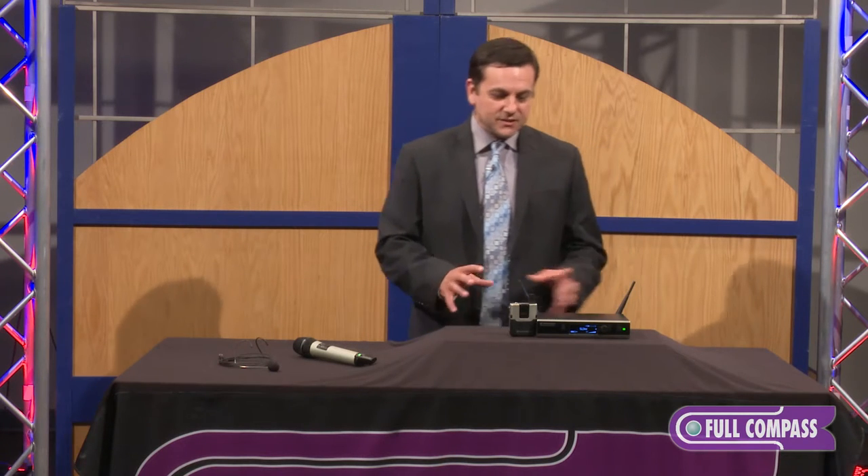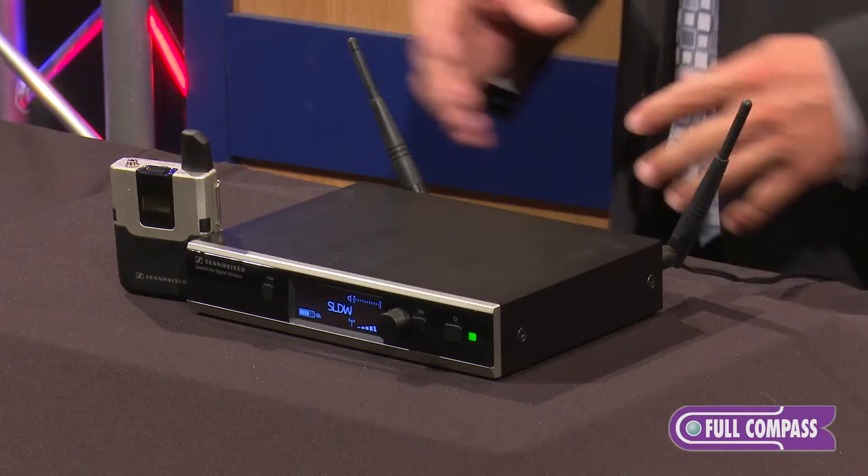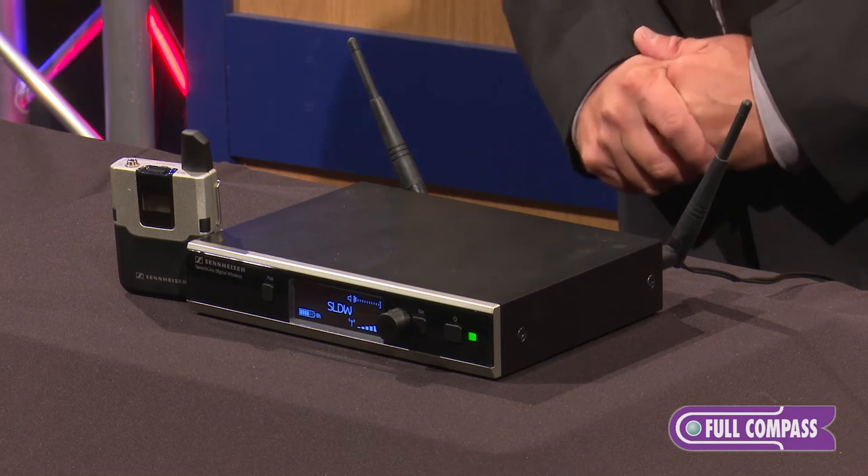Sennheiser has designed this system specifically for speech — it's the first one in the world specifically designed for speech. As you know, all of our other microphones are really vocal and music-oriented. This one is truly for the person up on stage doing speeches and presentations.